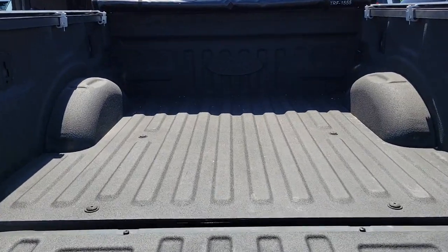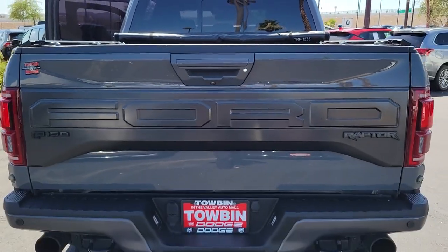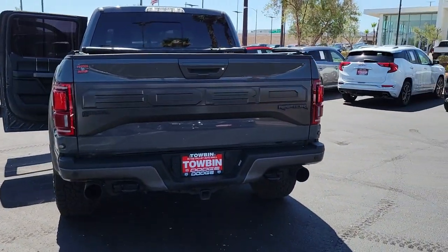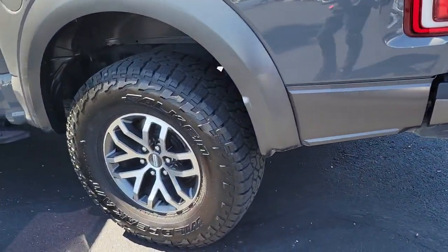Sun/moonroof, keyless entry, remote engine start, fog lamps, adaptive cruise control, power driver seat, blind spot monitor, electronic stability control, universal garage door opener, tire pressure monitoring system.